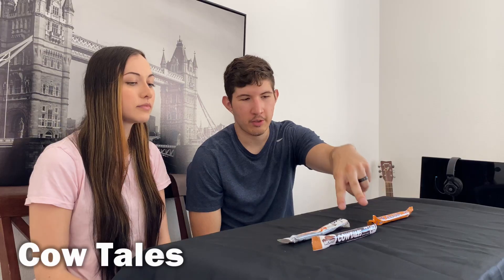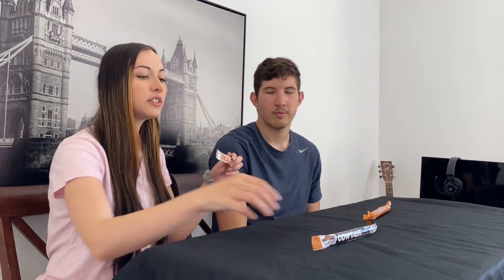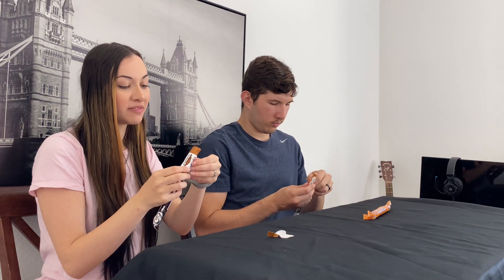The first candy we're starting with are these Cow Tales right here. Got these from Five Below. This one's caramel and this one's caramel brownie. Smells like a brownie. There's chocolate in the middle, or caramel I think. Here's mine — similar to Lauren's, lighter color and white in the middle.